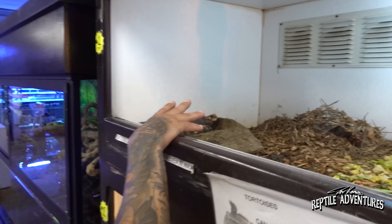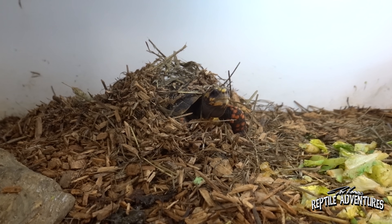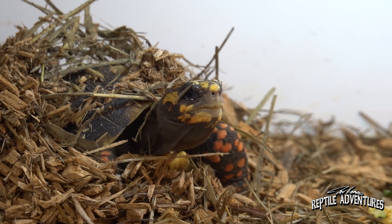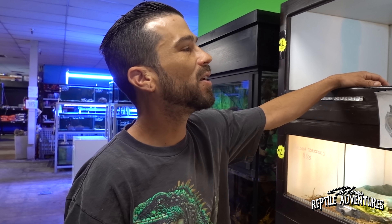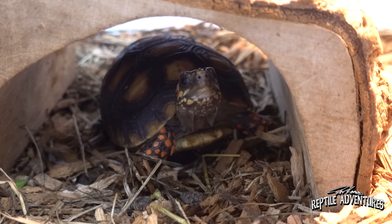Starting the tour, we've got redfoot tortoises that just came in a few days ago. They're eating great - on pro series pellets and salad. People need to understand that these little guys are gonna get pretty big. Andrew has some Bolivian breeding pairs at home that get really large - even comparable to smaller sulcatas. They're a slow-growing species; his didn't reach football size for about eight or nine years.